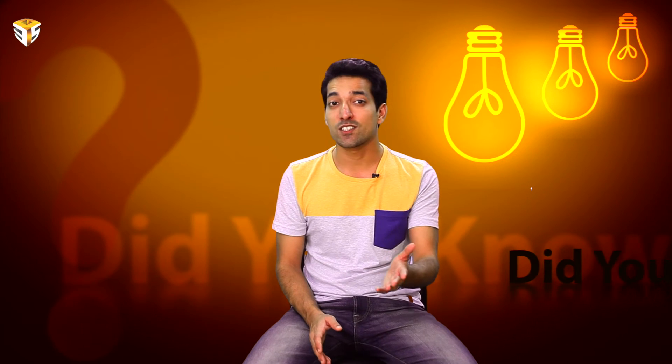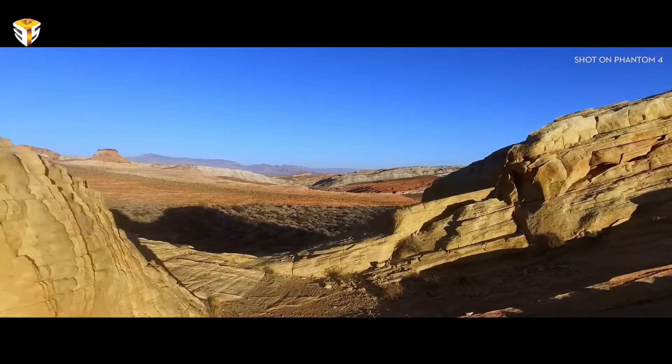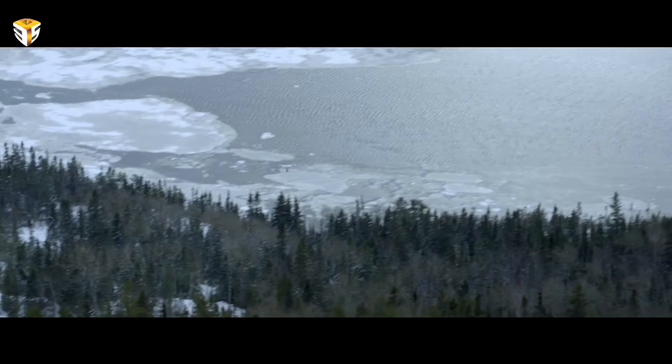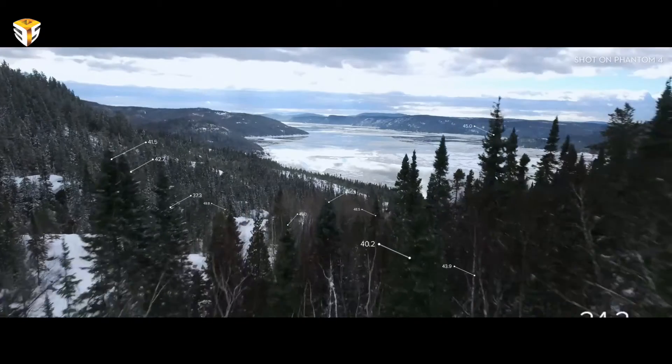More experienced pilots will be able to use sport mode to fly freely without bumping up against these safety measures. These come in especially handy when used alongside the tap fly mode, an easy way to pilot the drone via an app. Users get a live feed of the drone's view on a phone or tablet and can simply tap to choose where they want to fly.